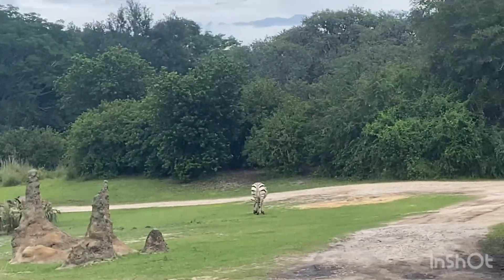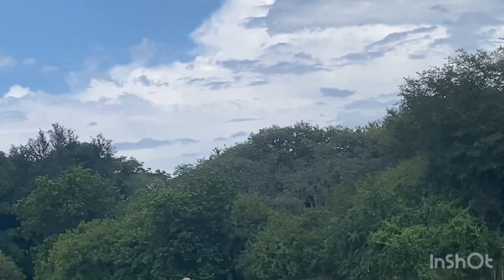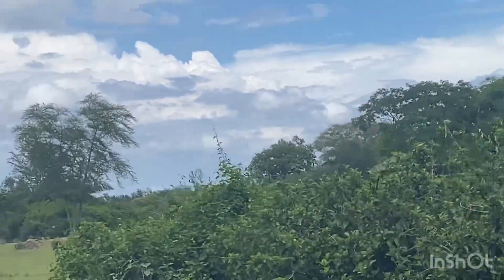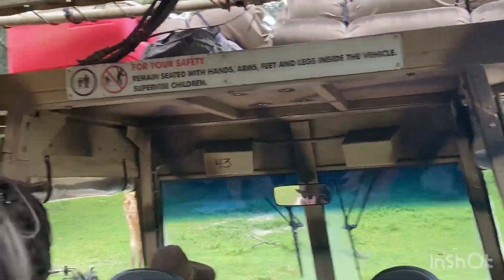Over on that right side there you can see the Hartmann's Mountain Zebra. Many people have asked if zebras are white with black stripes or black with white stripes. The answer is black with white stripes, and we can tell because the first stripe after their nose is a black stripe.